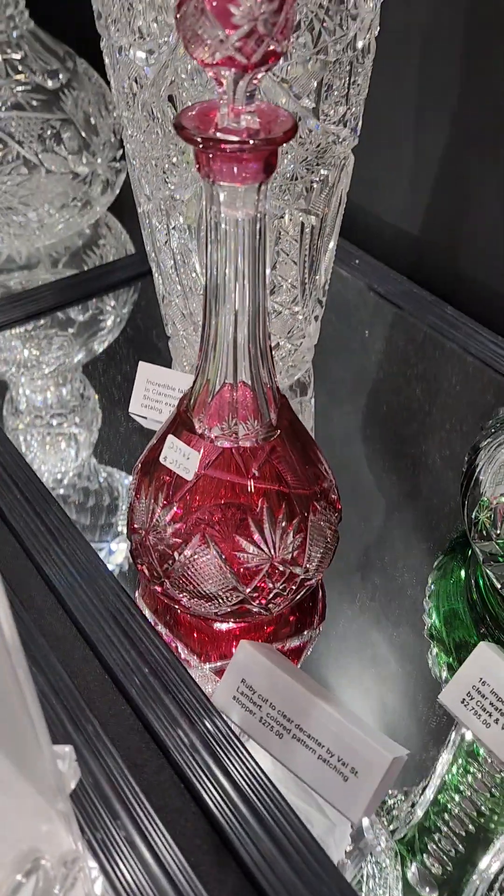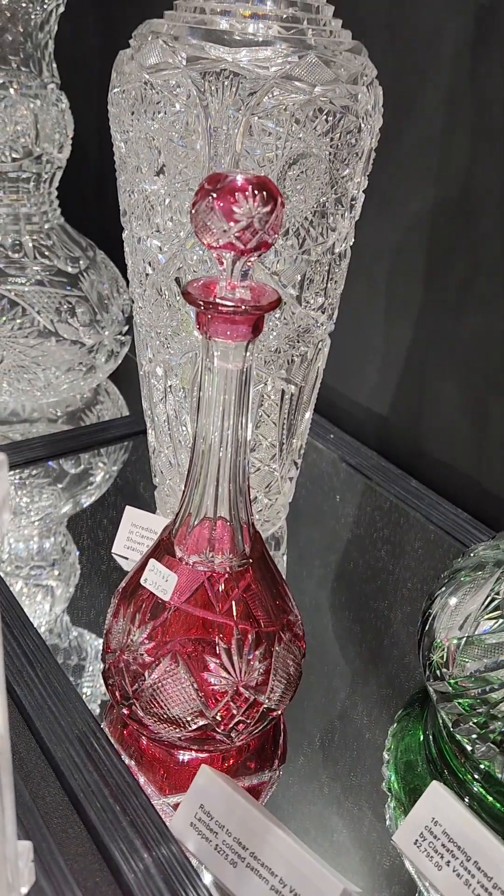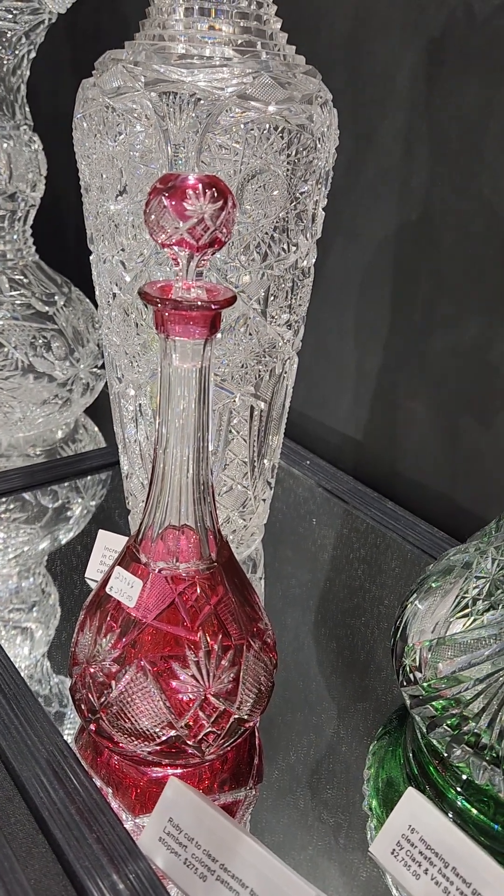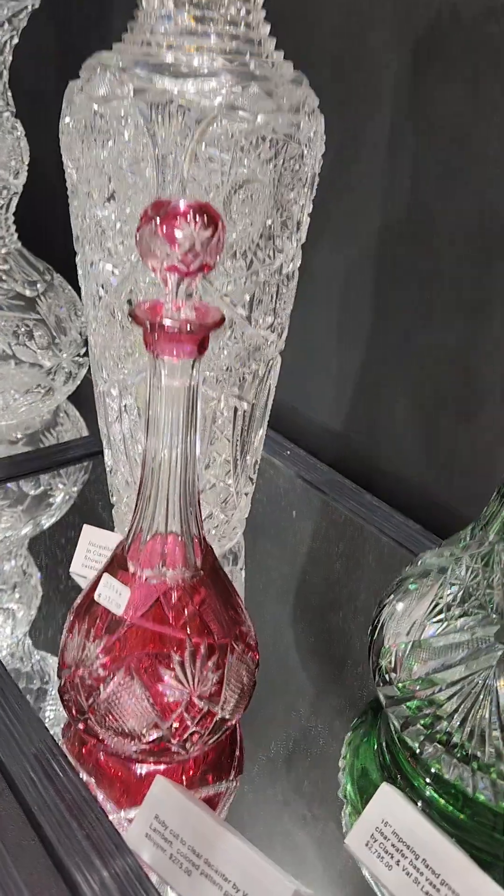There's a cute little ruby cut to clear decanter with a pattern cut colored stopper by Val St. Lambert, and it's only $275.